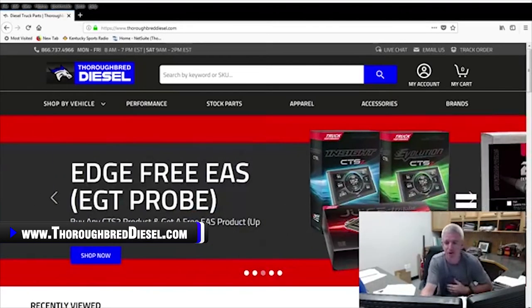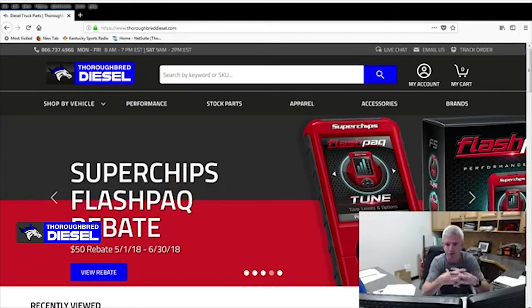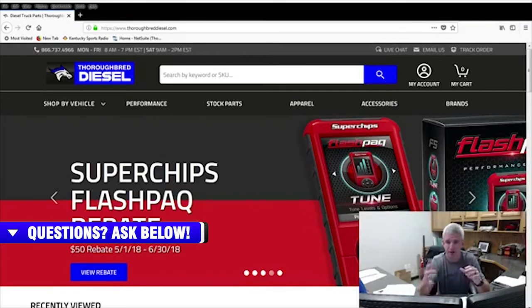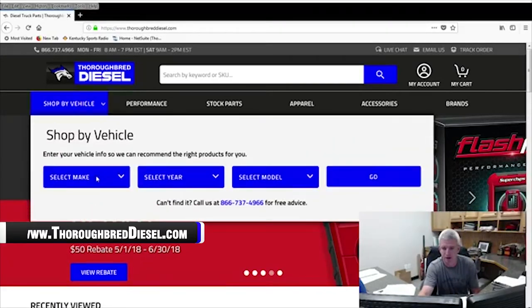I'm going to walk through some of the functionality of the new website today and show you some of the new stuff. Our year-make-model feature, our 'shop by truck' feature, is one thing that we're proud of. Ours is going to be a little bit different because our website is going to be different from some of the big guys out there — excellent websites like Alligator and XDP. We're doing a shop by vehicle so that it can play into our accessories as well, not just the platforms we've got.